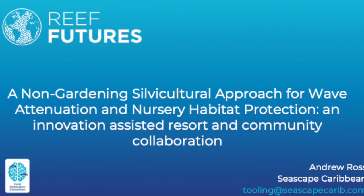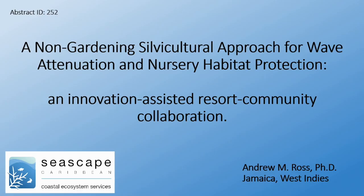My name is Andrew Ross. I'm a private contractor in the coral restoration space based in Jamaica, and my company is called Seascape Caribbean.